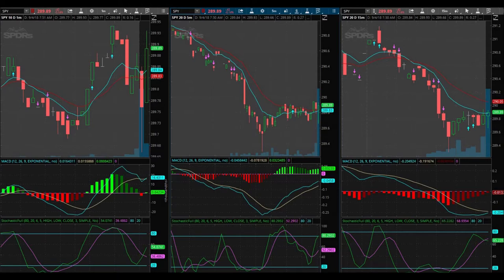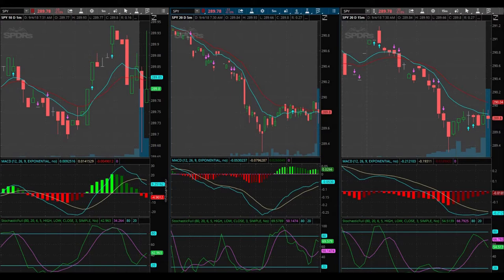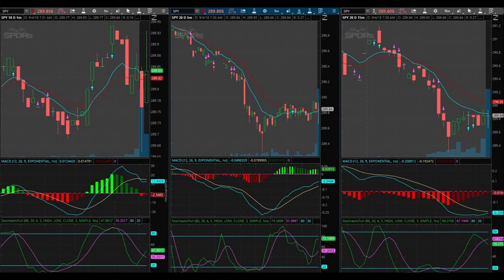Let's check Forex and see what's on the docket. It looks like we have ISM Manufacturing PMI at 10 — that's a high impact news event — and Final Manufacturing PMI at 9:45.